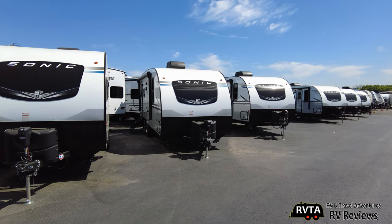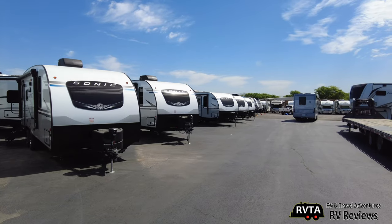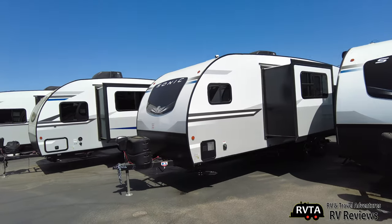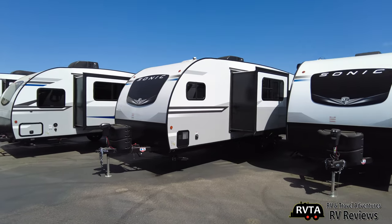They have one of the better repair departments. So they've got a bunch that just came in. If you're in the market for a Sonic or a Wildcat or whatever, they've got them.